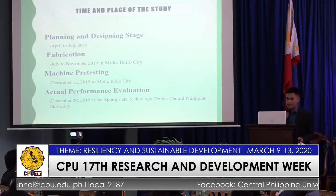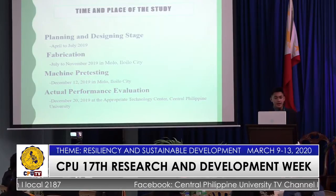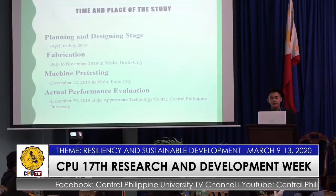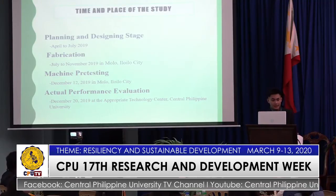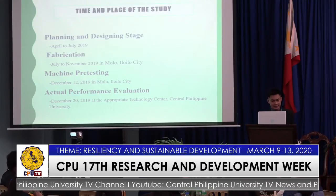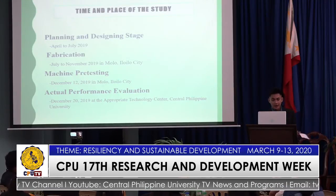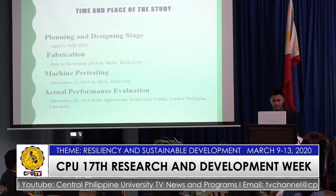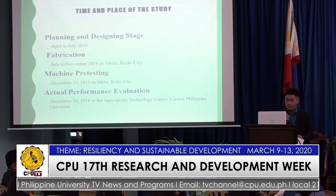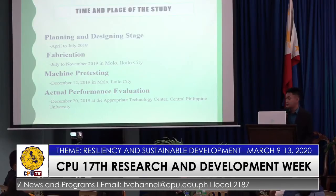The time and place of the study: the planning and designing stage was done from April to July 2019, followed by its fabrication from July to November 2019 in Molo, Iloilo City. The machine pre-testing was done on December 12, 2019 in Molo, Iloilo City, and the final performance evaluation was done on December 20, 2019 at the Appropriate Technology Center, Central Philippine University.